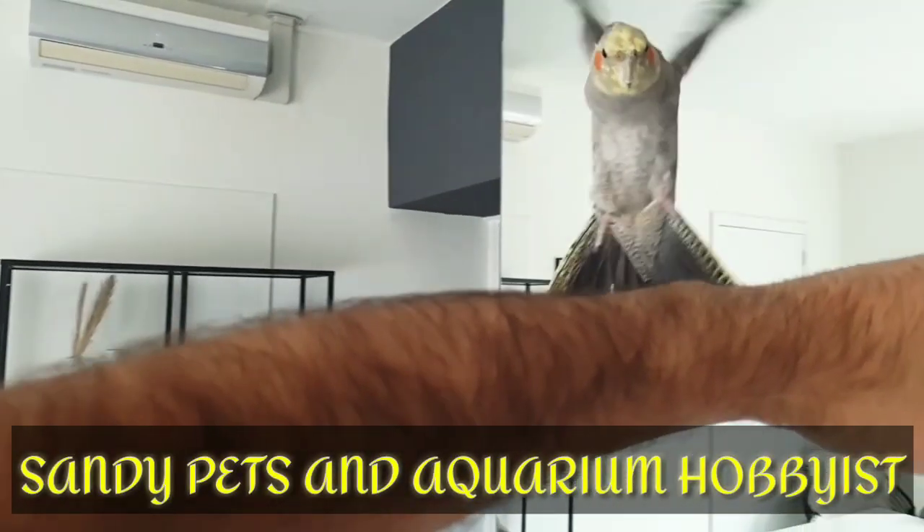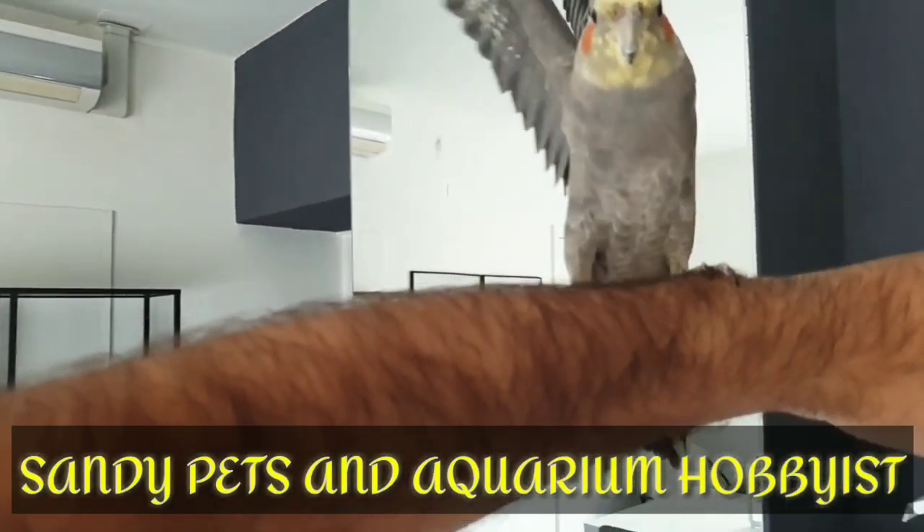Hi guys, I am Sandy Petson and welcome back to our channel, Sandy Petson Aquarium, Hubbeast.